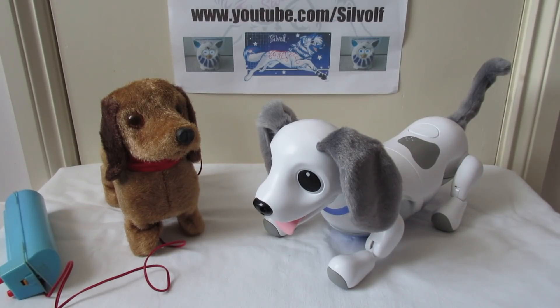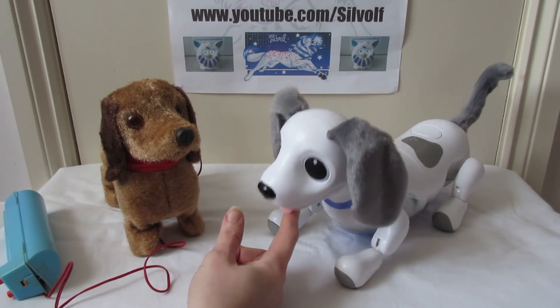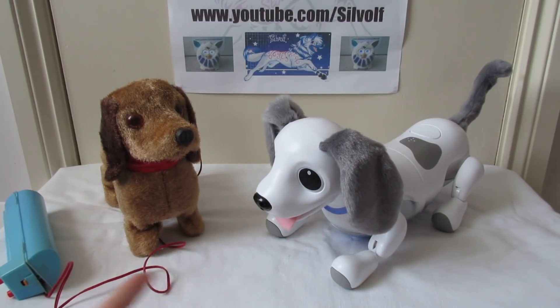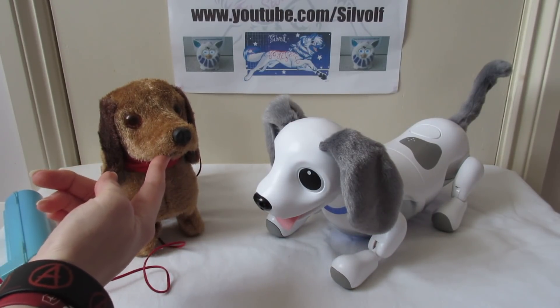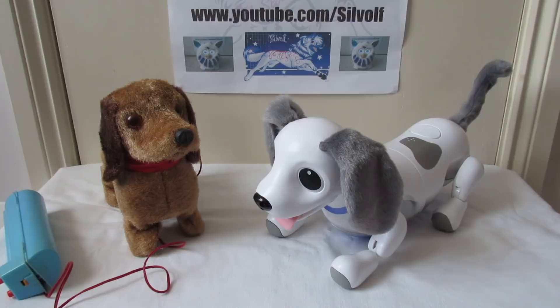We've got these two sausage dogs — this was a request from one of my subscribers. They are indeed sausage dogs, dachshunds with long bodies. So these are the two I'm going to be comparing. They are kind of similar, being the same breed. We've got Ruby here. Ruby comes from the 1960s — she is very old and was my first robot. The other one is Jinky, the Zuma Playful Pup, which was made last year. So we've got the 1960s and 2018, and how technology has changed in that time.